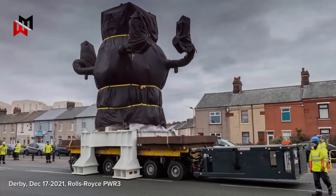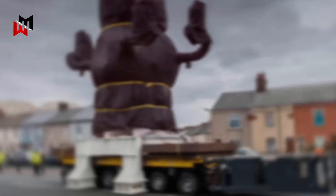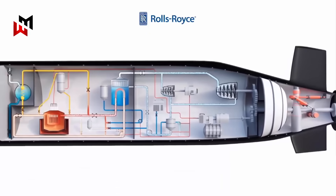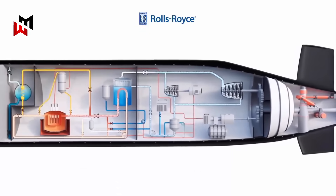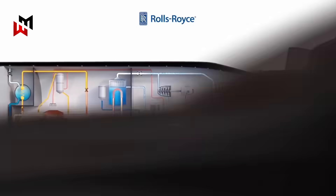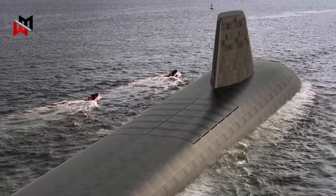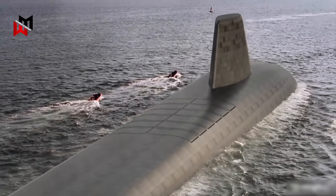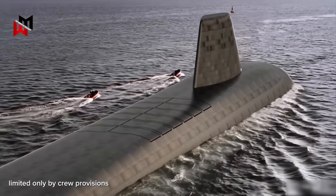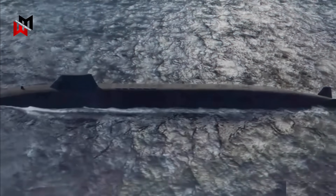The PWR3, based on a US design but incorporating UK reactor technology, features 30% fewer parts, a simpler and safer design, lower maintenance requirements, and a longer operational life. This nuclear propulsion system provides unlimited range and endurance, allowing the submarines to remain submerged for extended periods, limited only by crew provisions.